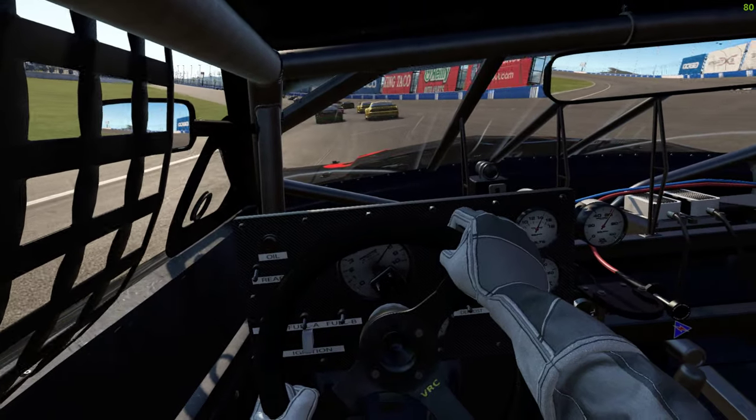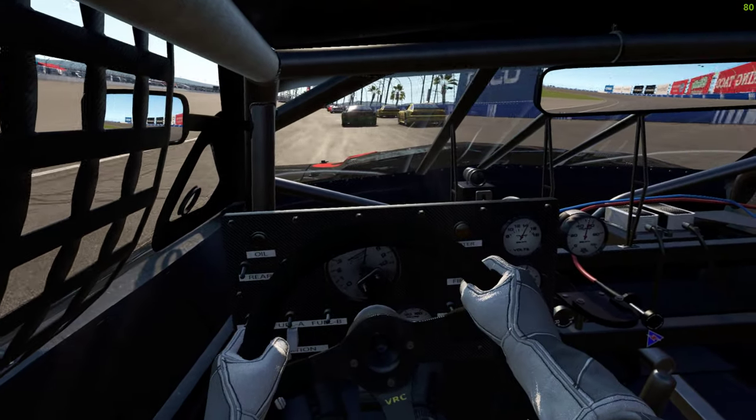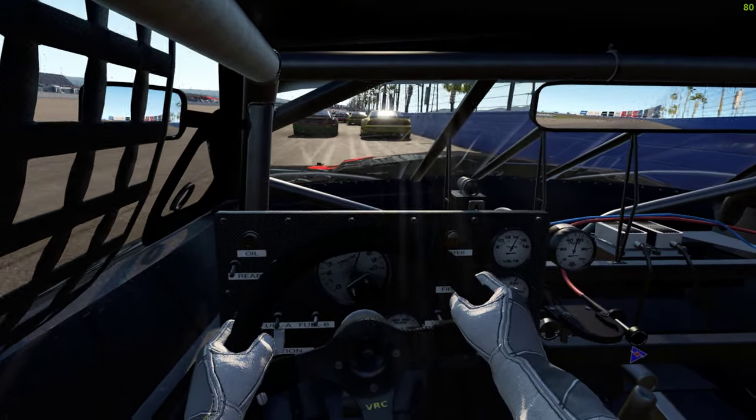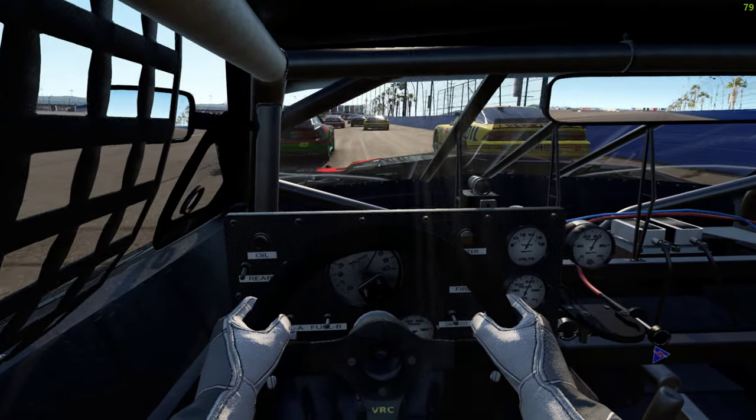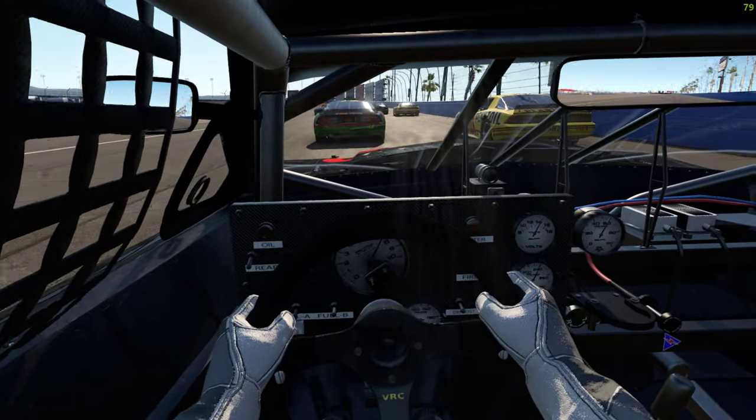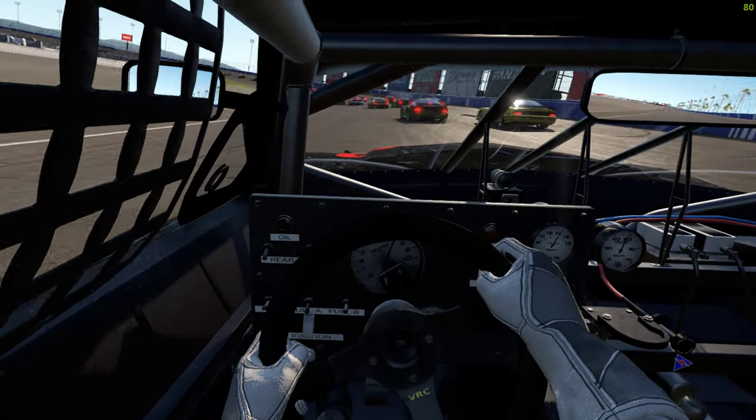In my opinion the Audi and this are kind of a step up from the standard cars in visuals — they really are that good. Force feedback and physics are spot on as well and they do sound good.